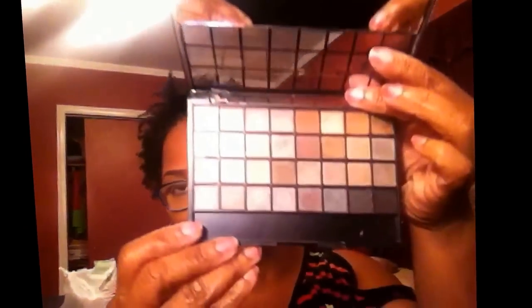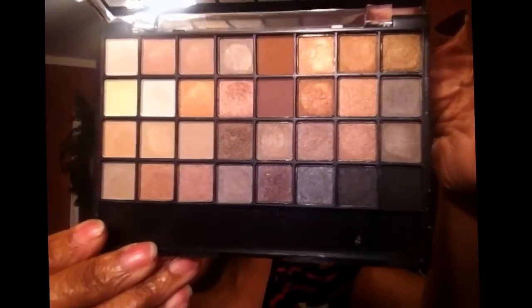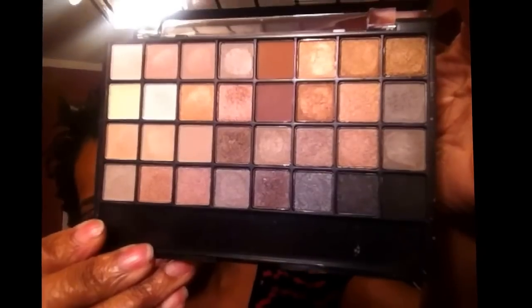The next palette I got was from my local TJ Maxx and it is an Elf palette. This palette was $5 and it was the last one, so I could not pass it up. You'll see a theme here — I love neutrals. These are the colors, and the pigmentation on these is very nice. I've used this one to do a couple of looks.